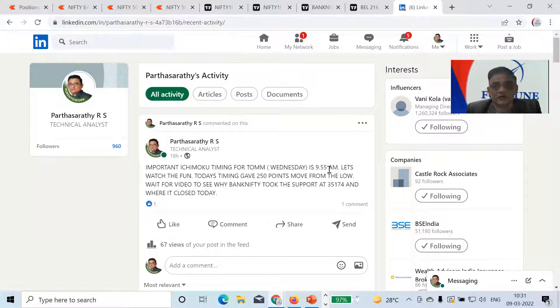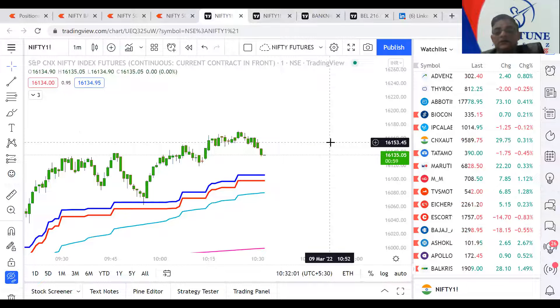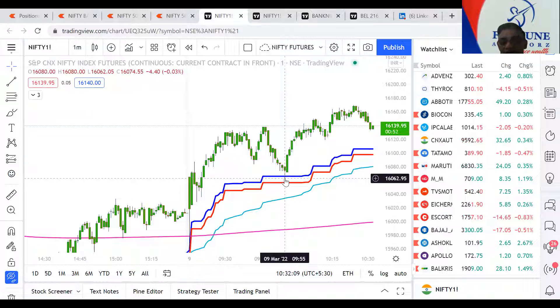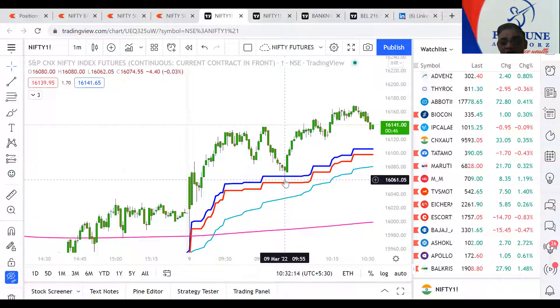So let's go to the chart and see how it worked. This is Nifty. The market went up in the morning, then exactly came down and touched my indicator, which is my blue color line. And from there it went up by 90 points. But the exact bottom happened at 9:55.